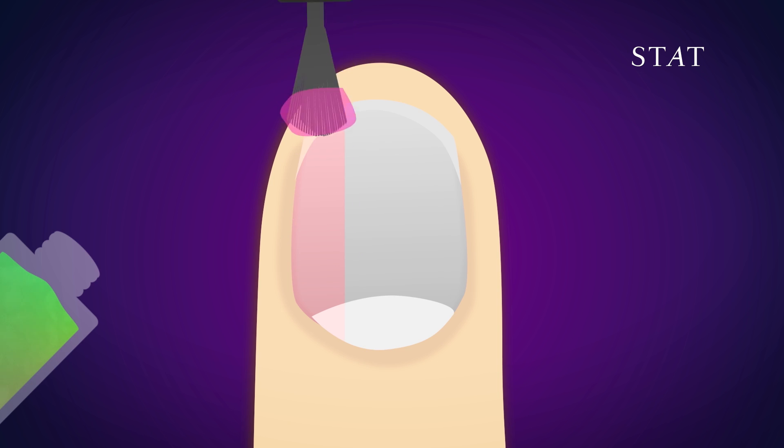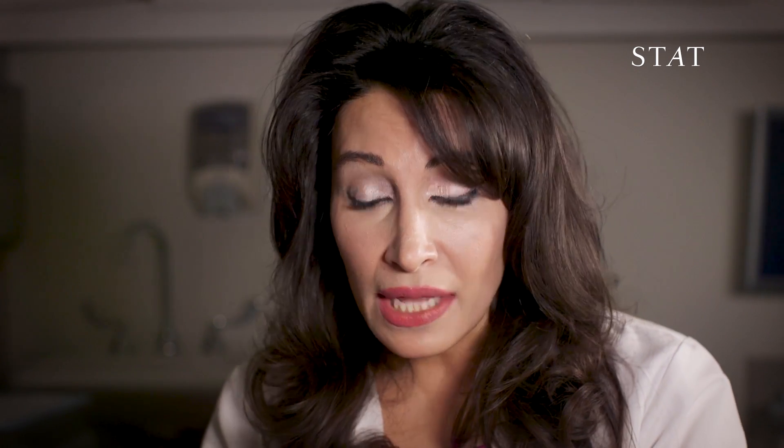Another curious thing about nails is all the colors they contain. What's responsible is that the nail plate is basically translucent, and so it's picking up the colors as a result of the vasculature — the blood vessels underneath.